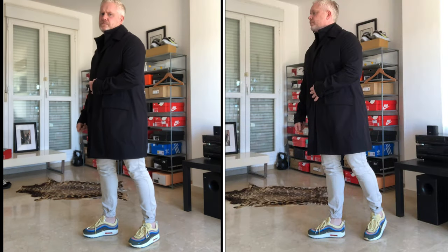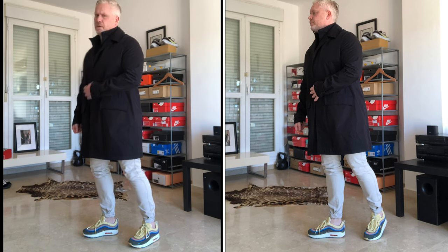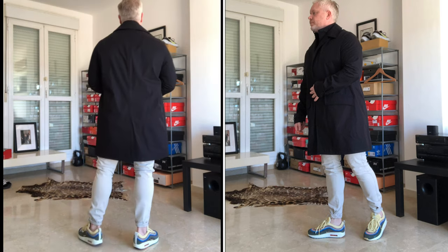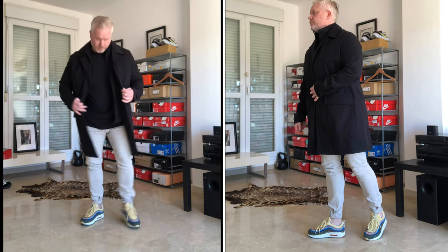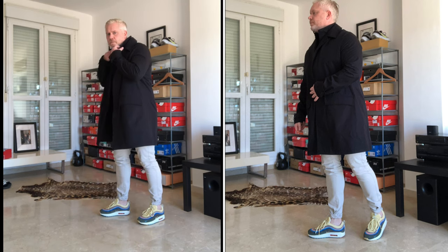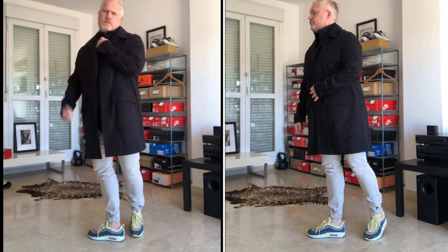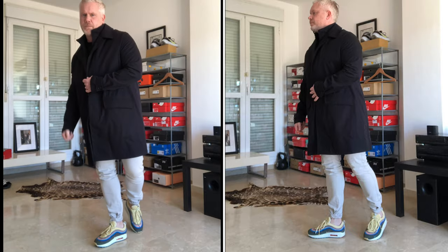Here we have outfit number four. Just quickly, the reason there's a still shot on the right-hand side is I made a rookie mistake when I was filming this part of the vlog and forgot to record in wide-angle. But the actual outfit itself — I've got a pair of stone-coloured chinos where I've cuffed the ankles, and I've paired them with a pair of the Sean Wotherspoon Air Max 97s. Again, just shows how versatile it is — we're really showing the whole spectrum of what can be worn with this trench coat.